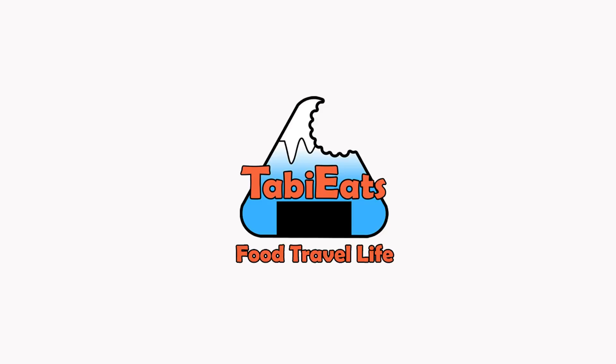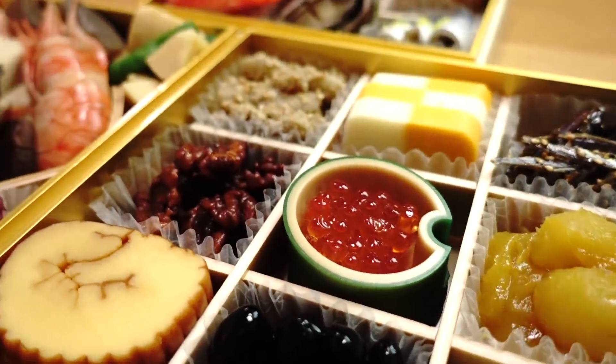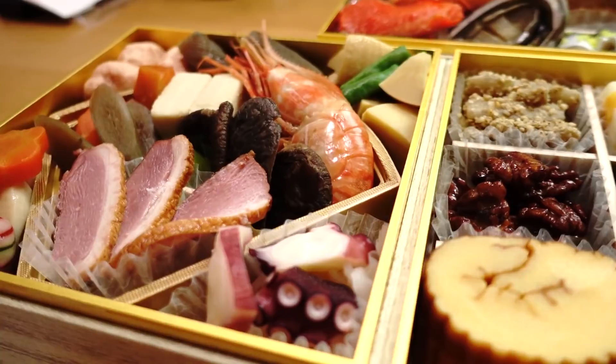Happy New Year! Welcome to our very first video of 2018! Like every year, we wanted to share with you guys our Osechi. For those of you new to Japanese cuisine, Osechi is traditional Japanese New Year's dishes. People either make it at home or pre-order them from stores. This year, instead of making Osechi at home, we decided to pre-order one from our local 7-Eleven.